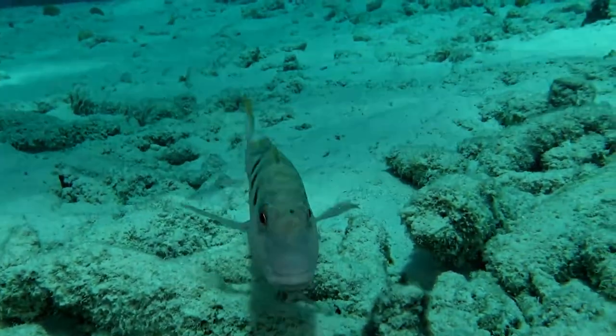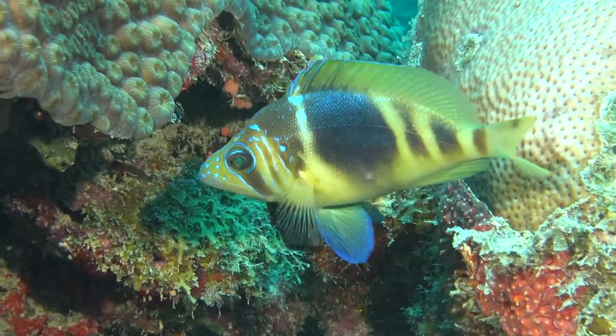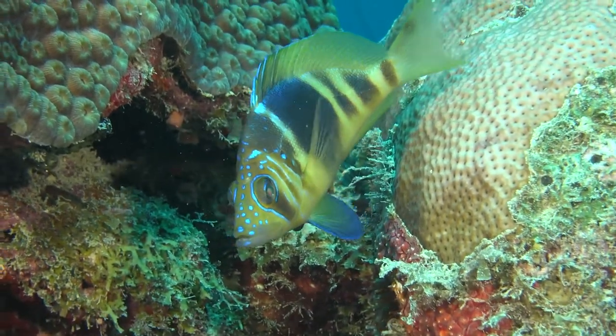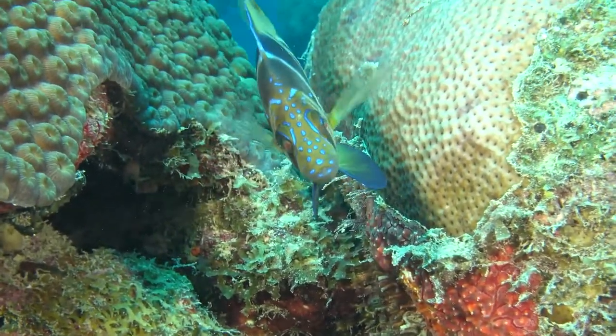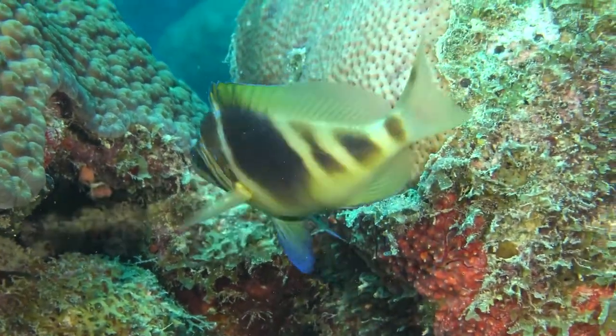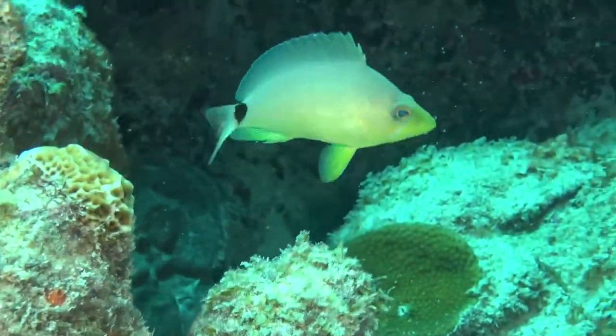Spotted goatfish. These are the really beautiful little hamlets — they get about four to five inches long. Some of them, like the indigo hamlet, are bright blue. This one here is called the barred hamlet, and there's also the bright yellow butter hamlet. These hamlets usually live in mid-range water and hide in the cracks in the coral and the reef.